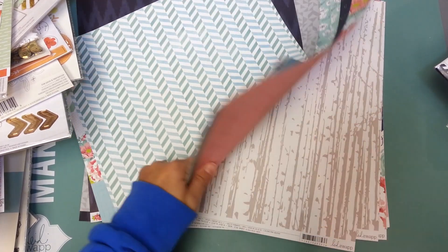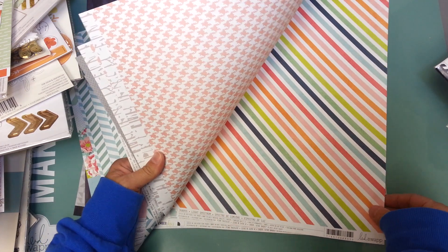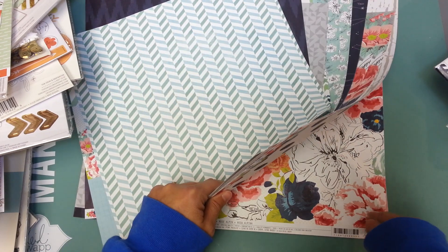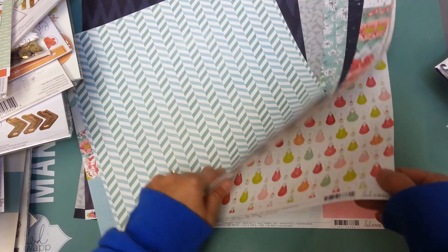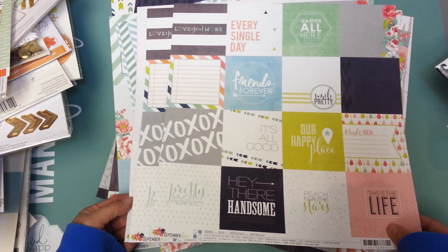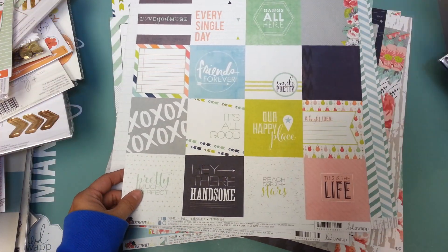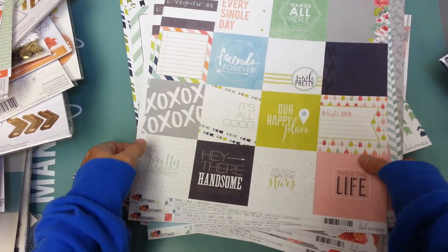I'm kind of starting to lean towards not buying the paper pads and buying the individual sheets because I'm noticing the quality of the color is a lot different in the paper pads. I really like having the better quality of color — sometimes the colors are completely off from the rest of the paper line. The individual sheets are really cute though — super cute, really really cute.